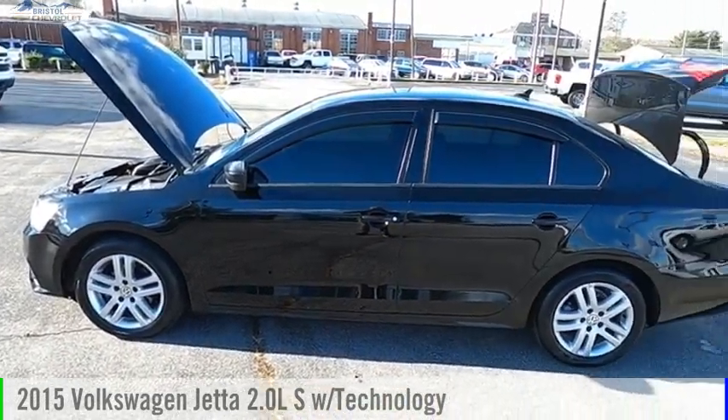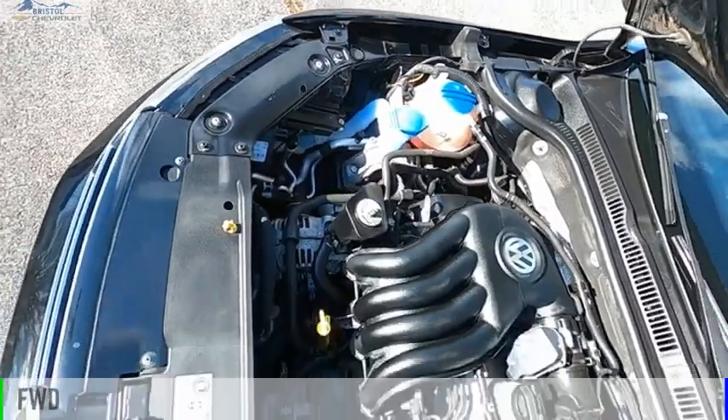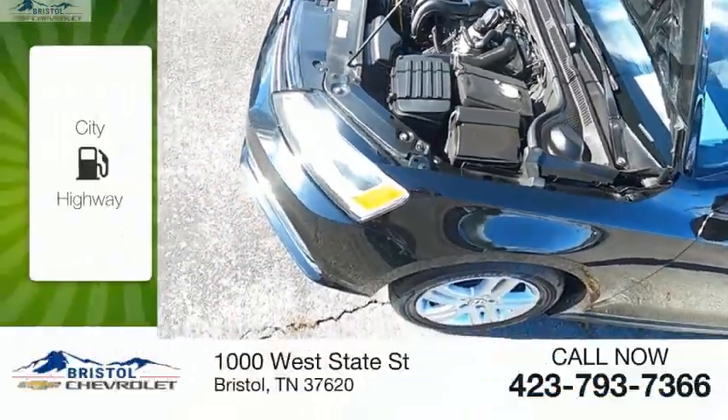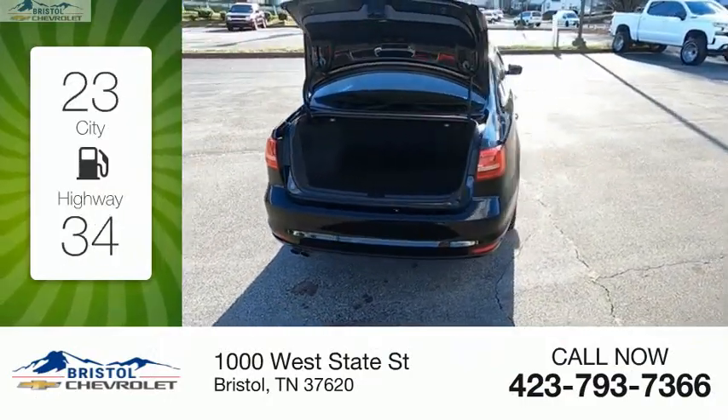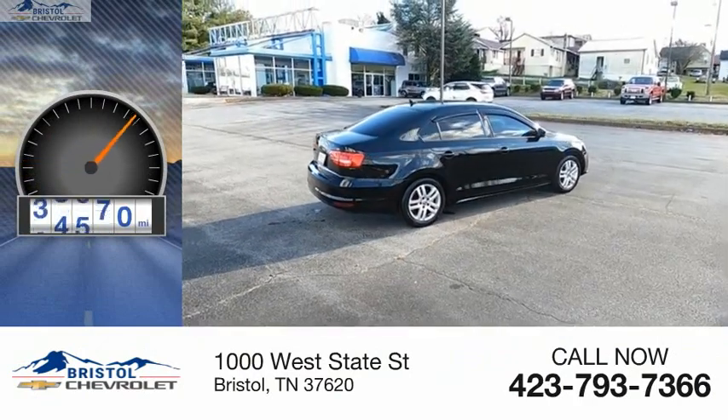We are pleased to show you the 2015 Jetta. This vehicle is powered by a front-wheel drive, four-cylinder, 2.0-liter engine. Great fuel efficiency saves you money by requiring fewer trips to the gas station. This vehicle has less than 80,000 miles.